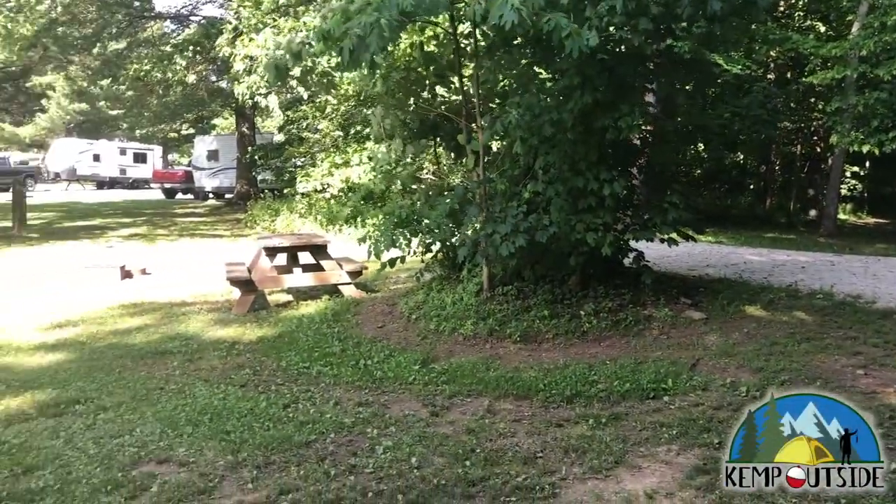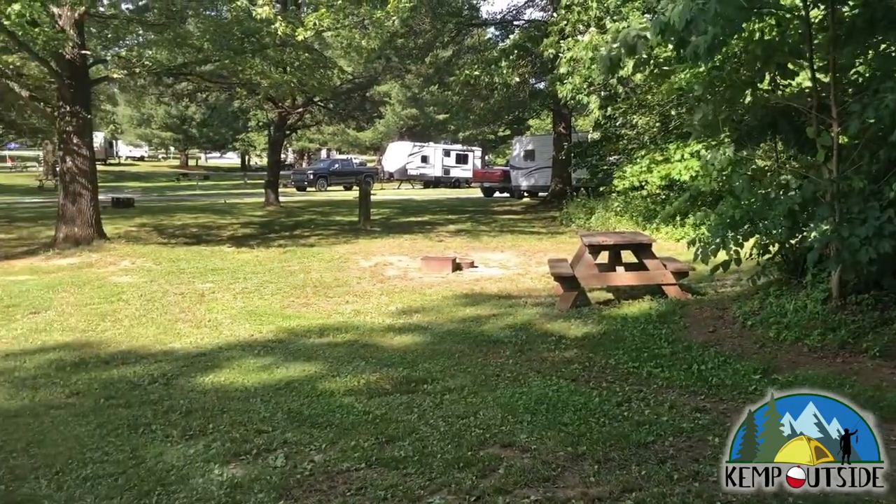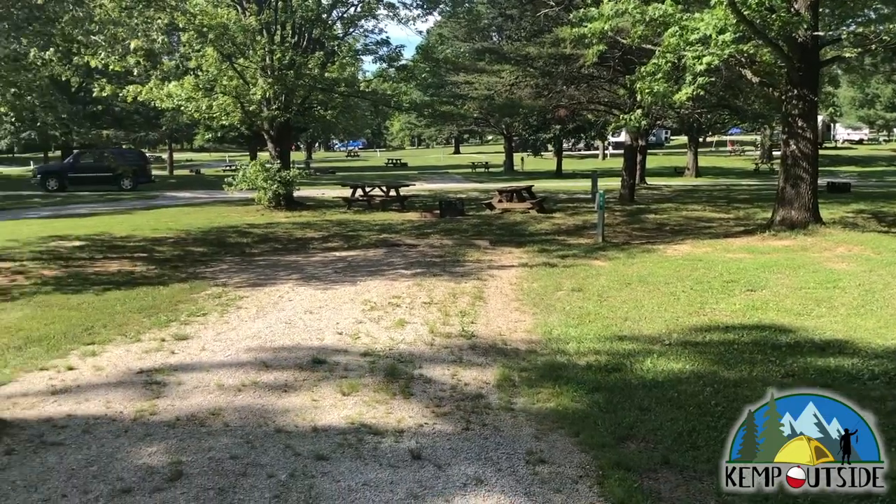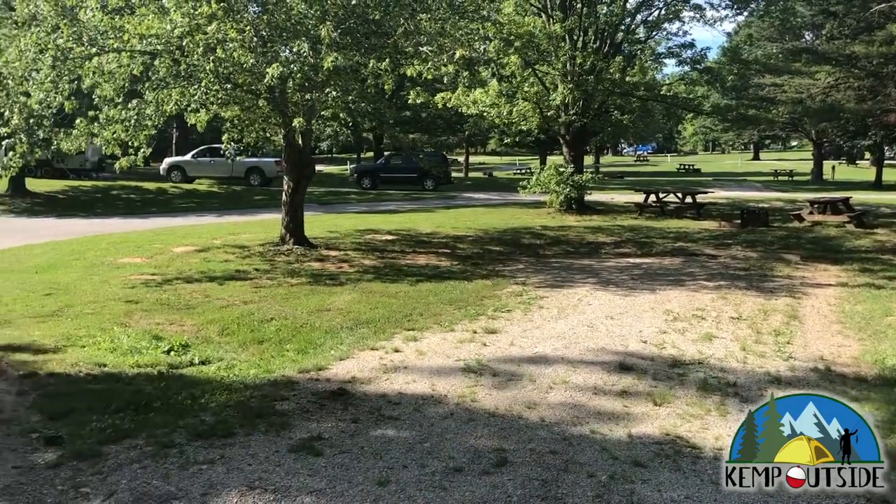Campsite 86 is at an intersection, and it is in part of the campground that is pretty wide open, so there's no vegetation to block sight lines. You're going to see your neighbors, and they're going to see you.